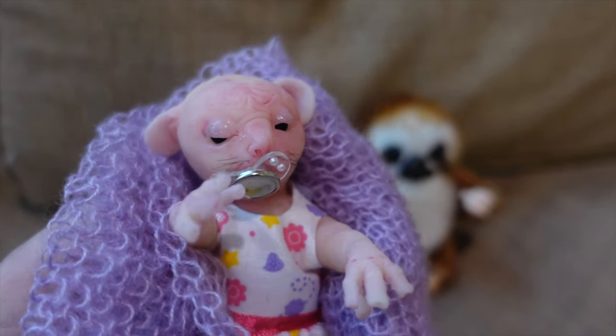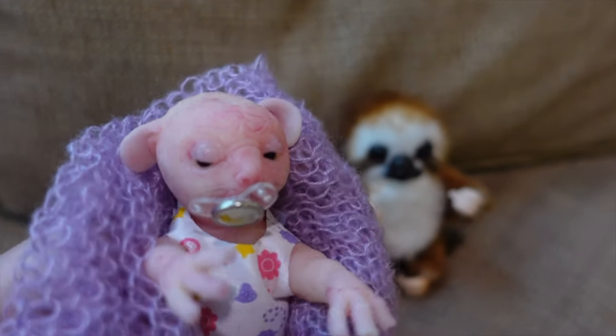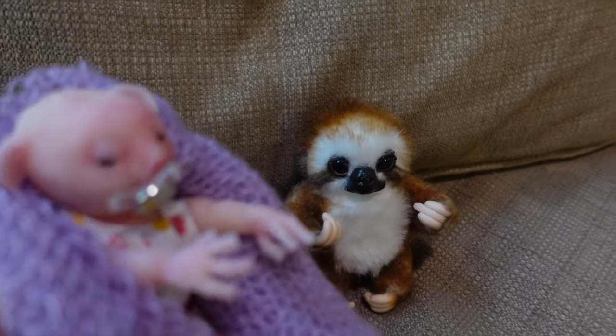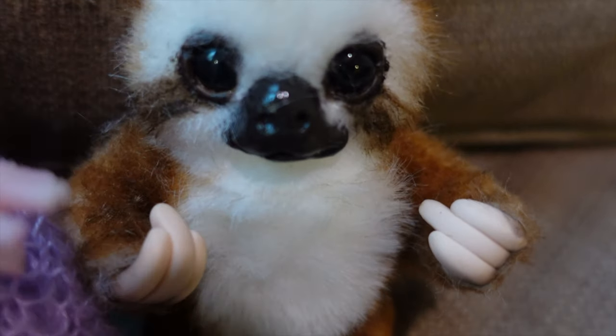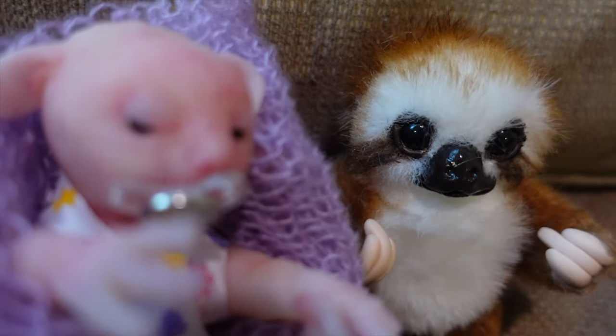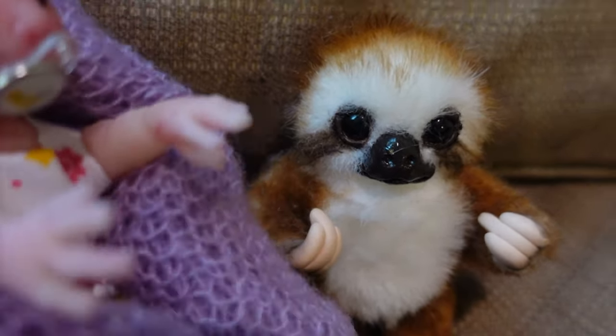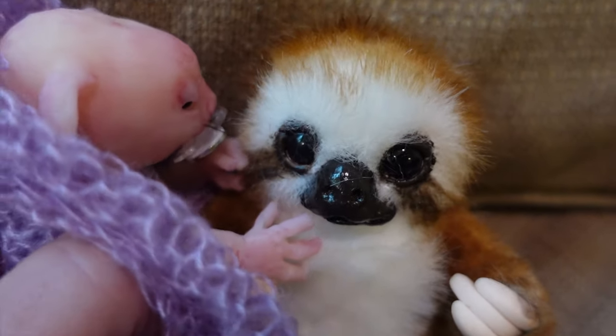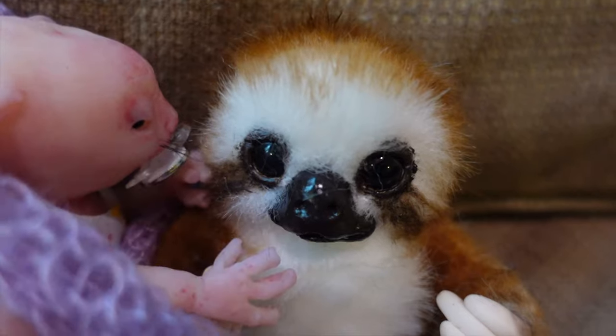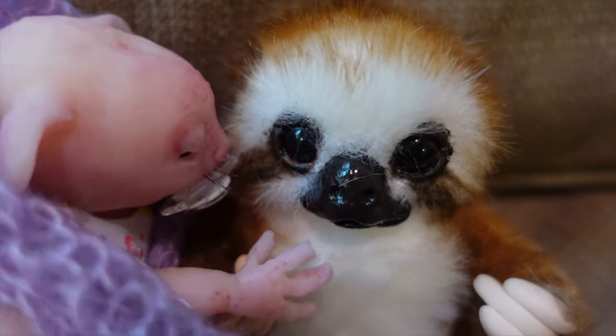Alright Daisy, I'm going to show you the baby sloth and we're going to see what you think about it. Look Daisy, it's a little sloth. Isn't he cute? Oh look at him. Do you want to snuggle up with him? You give him a good hug. Oh look — Daisy loves him, she's petting him.